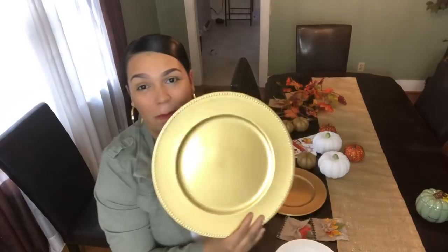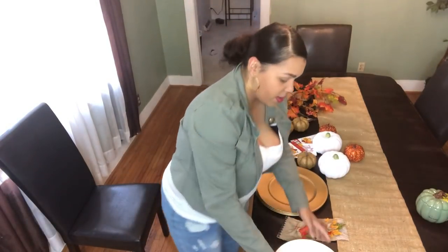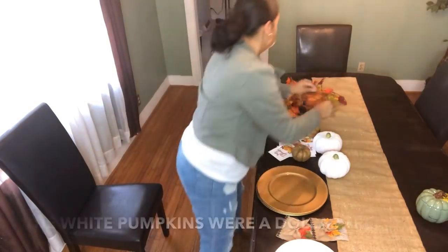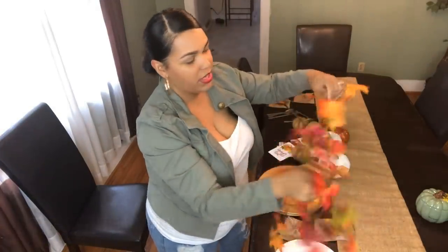I did get these beautiful, gorgeous charger plates — my Dollar Tree finally had them in store. They had them online, but online you could only get them in a pack of 24. I also picked up some plain white plates from the Dollar Tree. Then I got these burlap pumpkins — I got four of those — two little sequin pumpkins, and two leaf garlands.